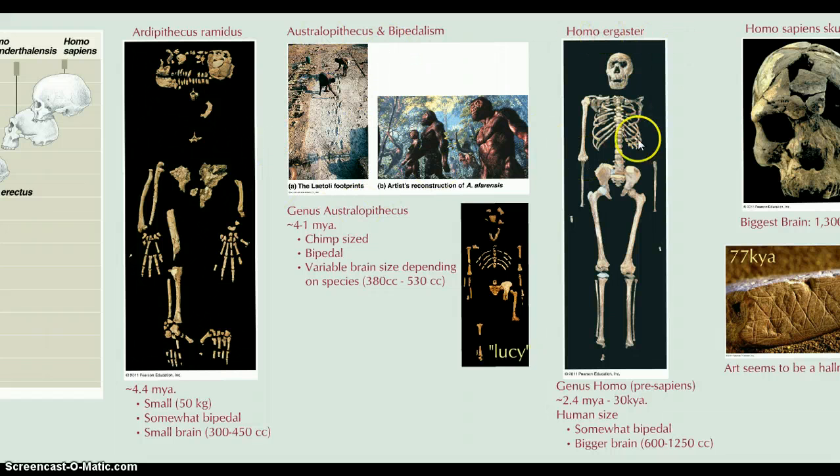Australopithecus is pretty interesting because there's a particularly famous skeleton — here's Lucy, a fairly complete skeleton of a member of this group. They were completely upright, had some tool use, but only stood about three to three and a half feet tall. Also interesting are the Laetoli footprints, preserved in volcanic ash deposited millions of years ago after a volcanic eruption. Here is clear evidence of bipedal ancestors. You can see small footprints next to larger ones — a parent and child — and the small footprints occasionally disappear and reappear, suggesting the parent was picking up the child and returning it to the ground to walk further.